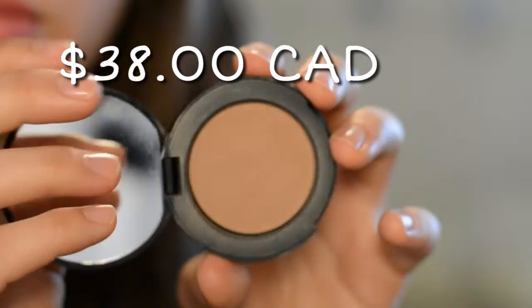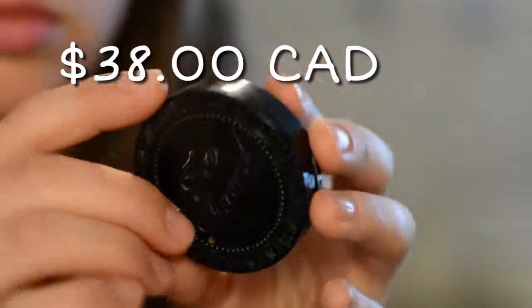The next thing I want to talk about is the Too Faced Chocolate Soleil bronzer in medium deep. I had wanted to try this bronzer for so long. It smells so good — now when I use a bronzer I'm like, why does this not smell like a box of chocolates? I really like the medium deep one. It's been summer, but we'll see when I start to lose my tan going into the cooler winter months here in Canada — maybe I'll try the lighter color. I love this one for contouring, it is the perfect color, it is matte with no shimmer, and the mirror on it is awesome — a huge, nice big mirror for when you're on the go.